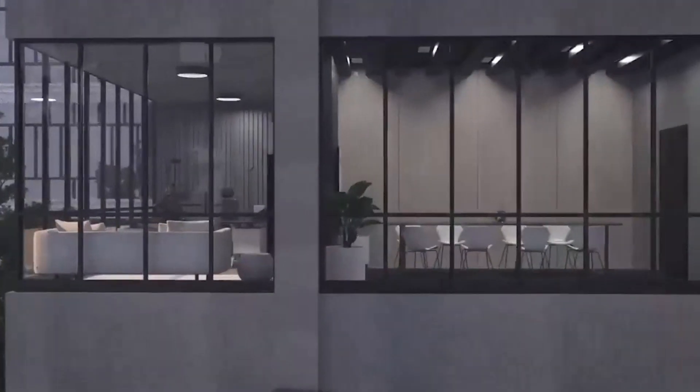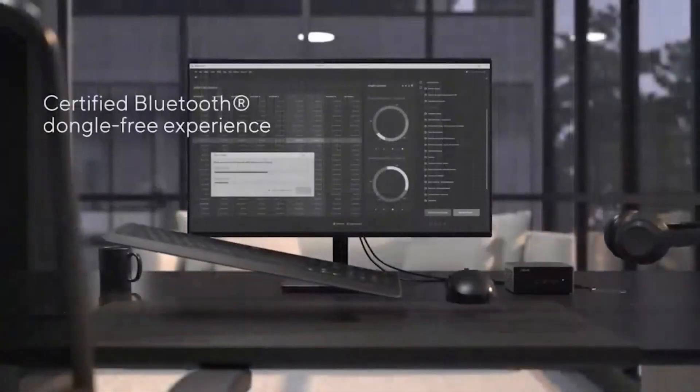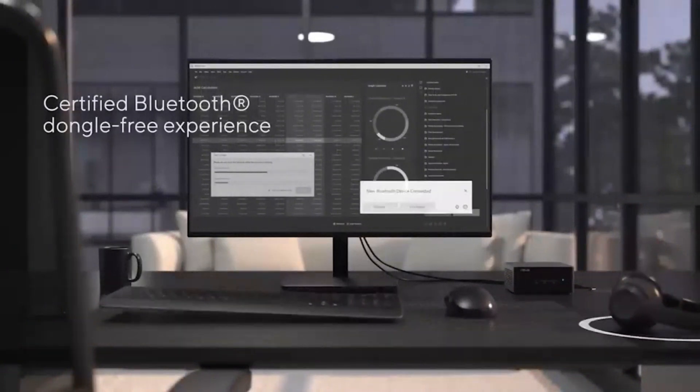It also comes with plenty of connectivity options, including Thunderbolt 4, multiple USB ports, and an HDMI output, ensuring that it can easily integrate into any workspace.